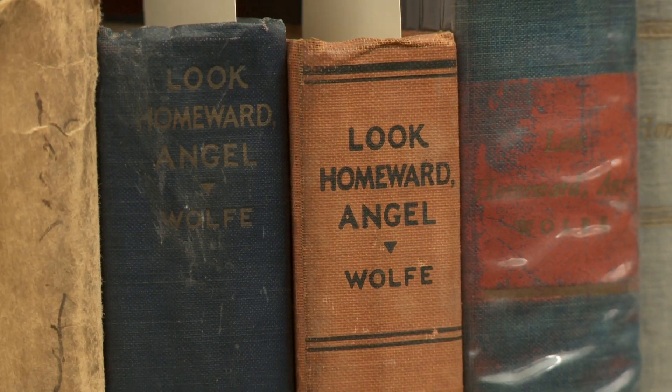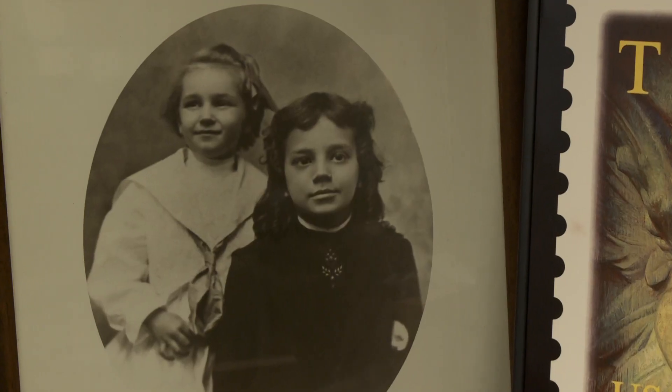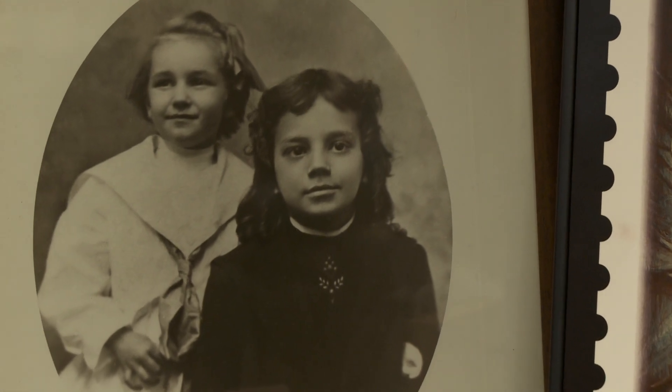One of the highlights of the North Carolina Collection is our collection of Thomas Wolfe materials. Wolfe was born here in Asheville in 1900. He is certainly North Carolina's most prominent author. We have probably the third or fourth ranking collection of Wolfe material in the country.